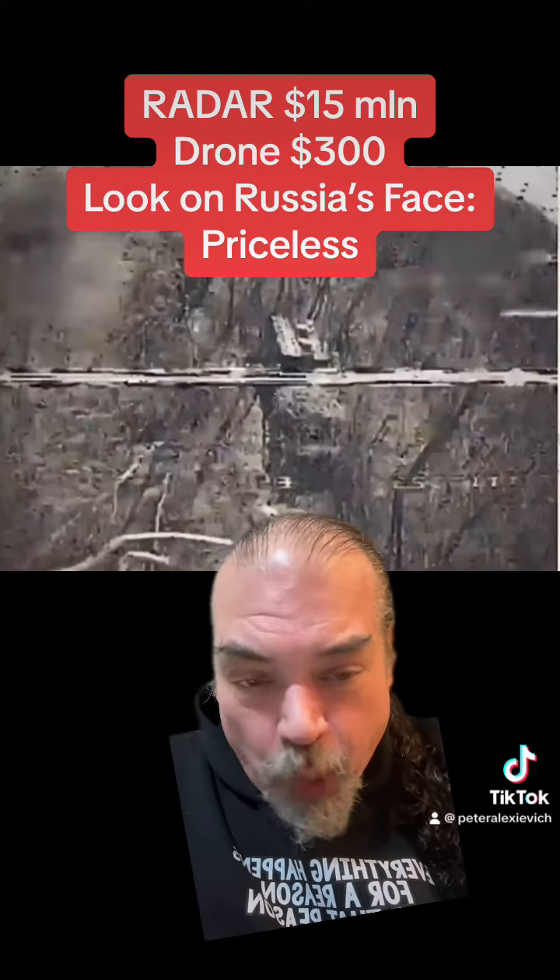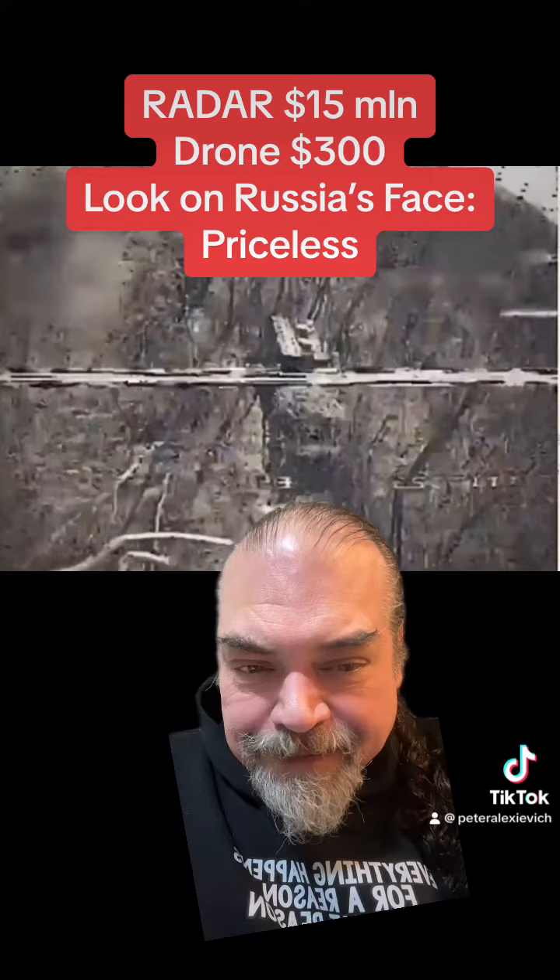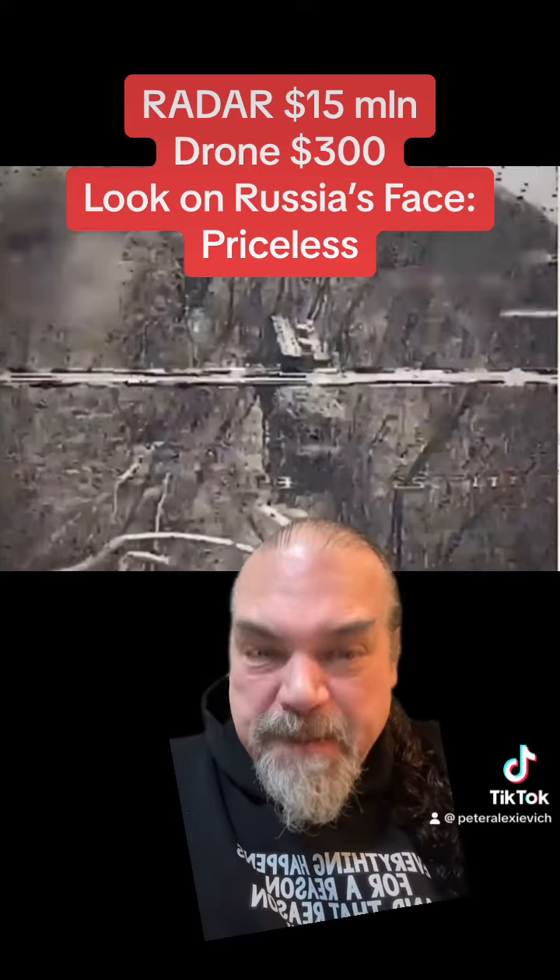And so the oil refineries are going to keep getting hit, and it's going to cost them big.